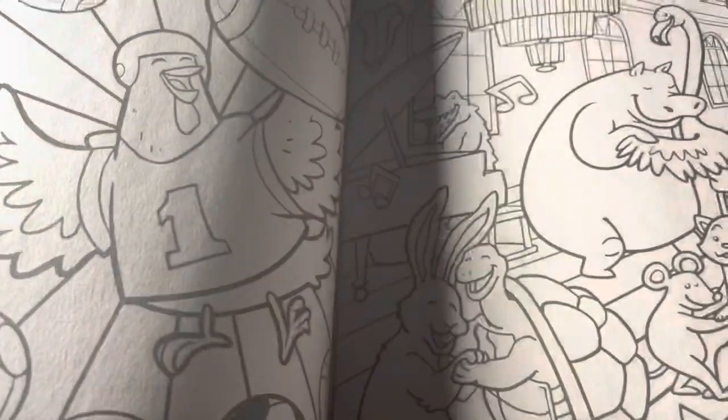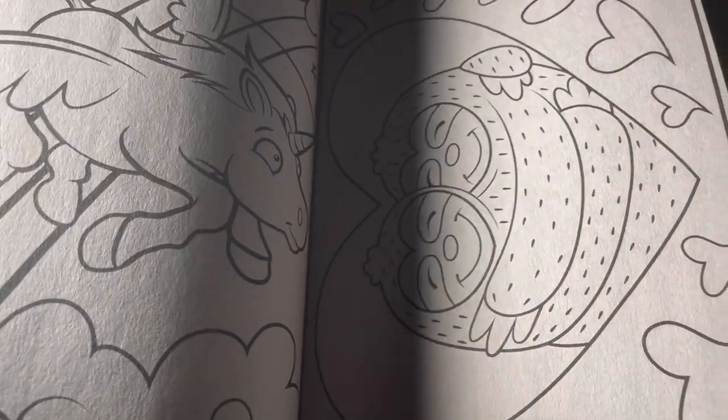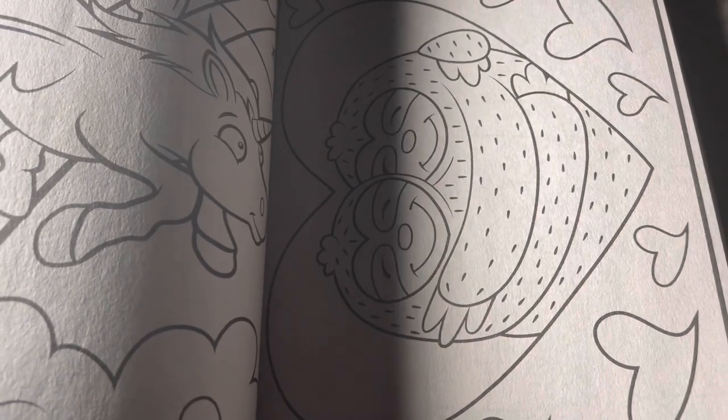She got this book from Amazon, so if y'all want it, it is on there. That is a good one for Valentine's Day this month.